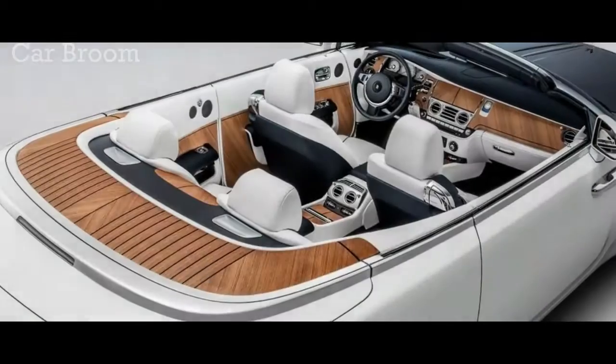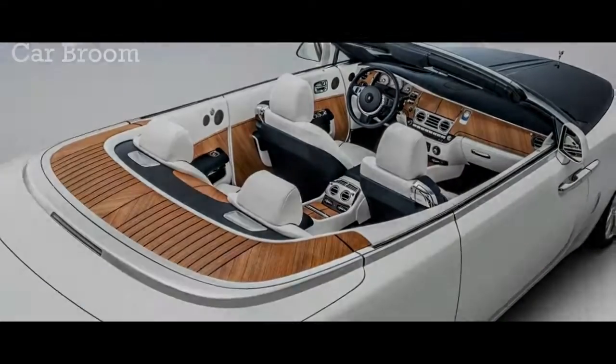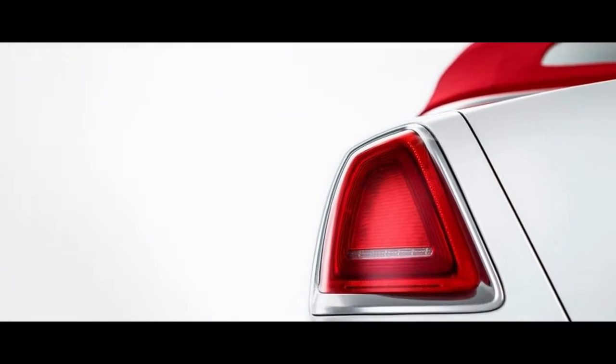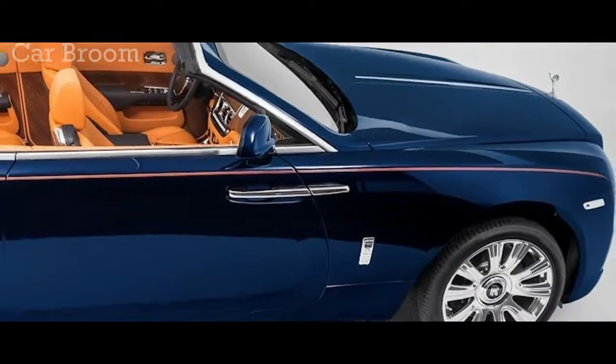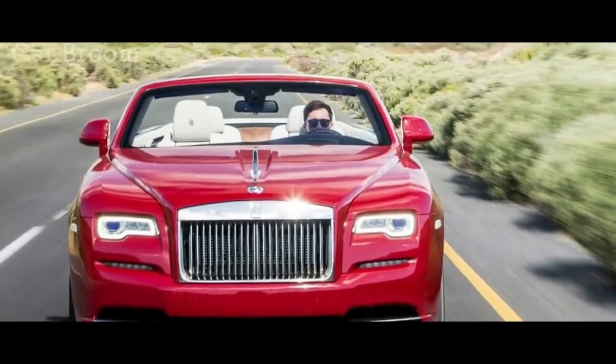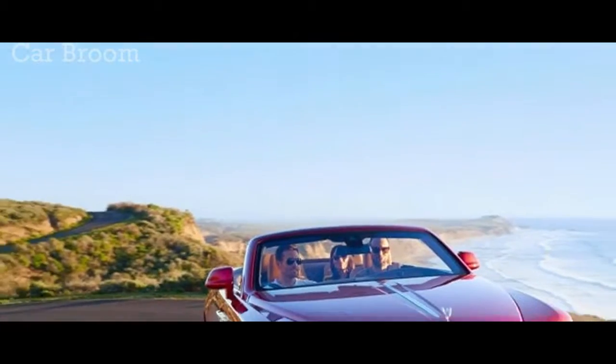At $402,300 as tested, including a $2,750 destination charge and a $2,100 gas-guzzler tax, the Dawn is somewhat old school, like its future owners.